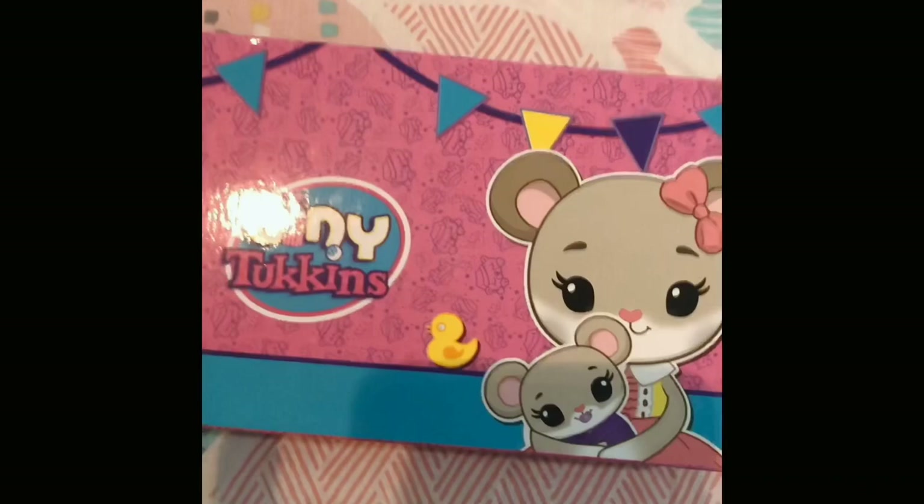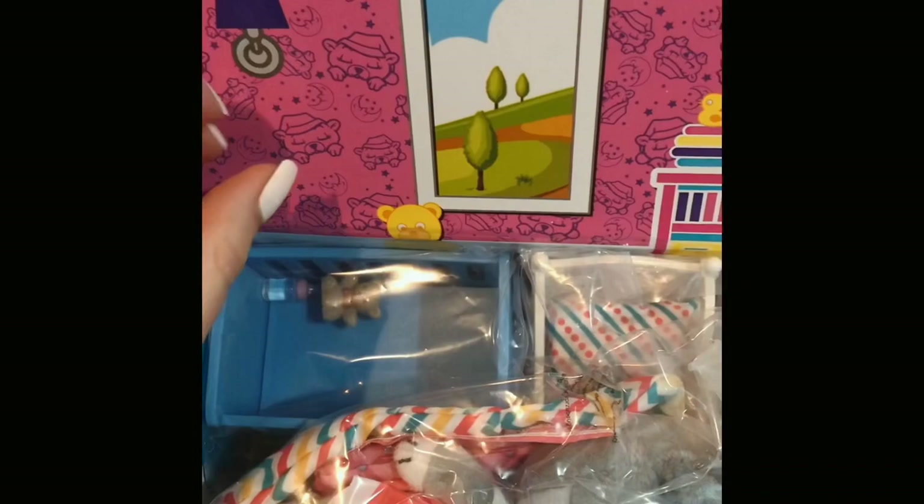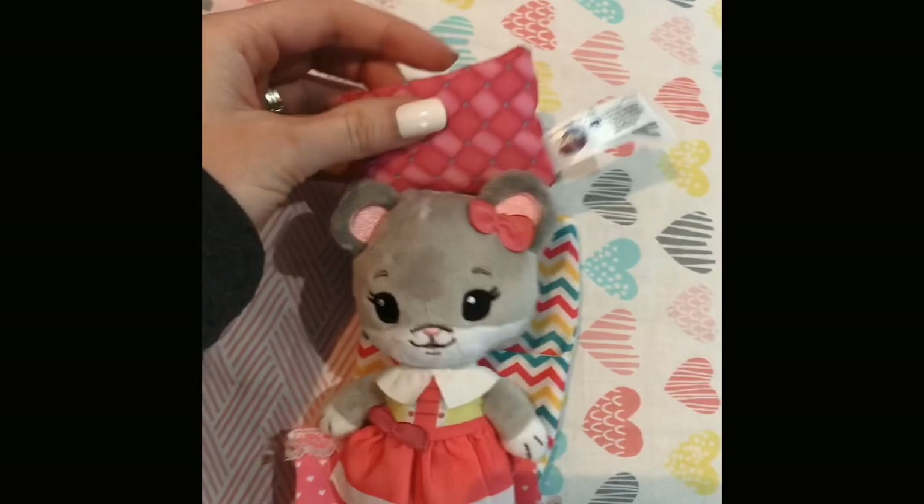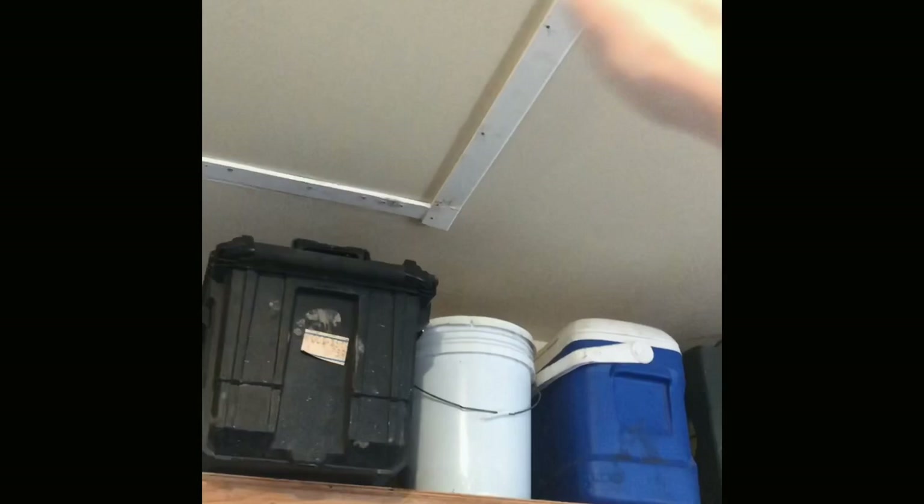Is anybody else struggling with their coffee intake during quarantine? Because I am — I drink way too much. Let's go see what Holly's up to. This was in Holly's Easter basket — it's called the Tiny Techies, so cute! This is the little nursery one. It comes with a mama and a baby bunny, a little sleeping bag, pillow, a little crib with a teddy bear and a bottle — how cute!